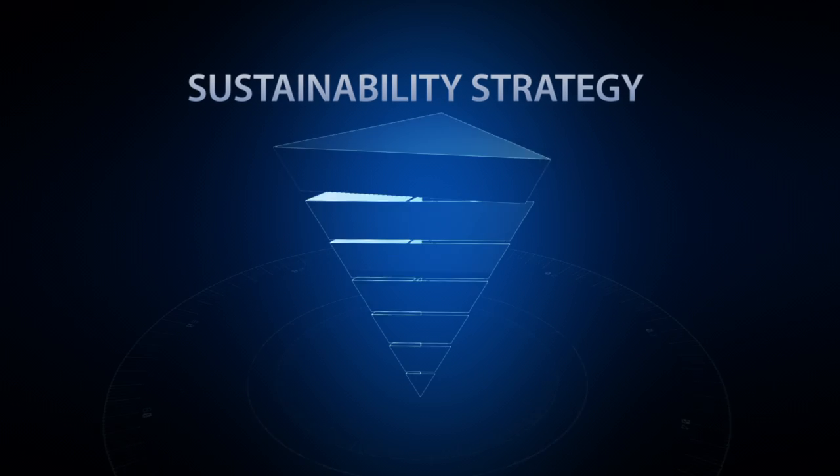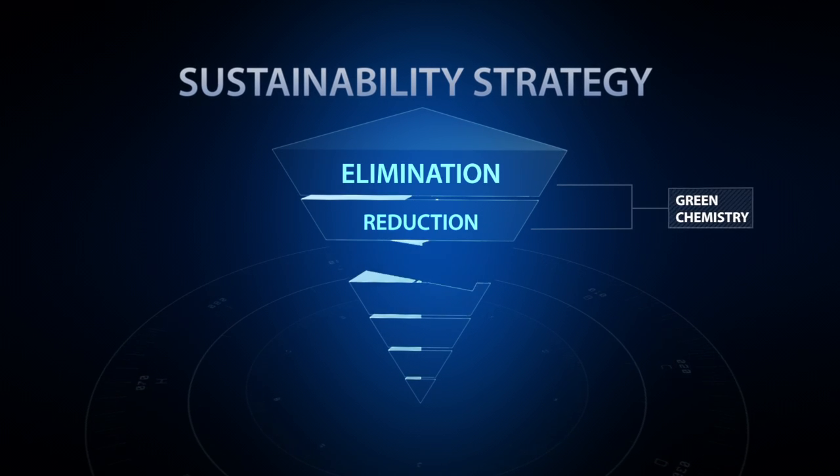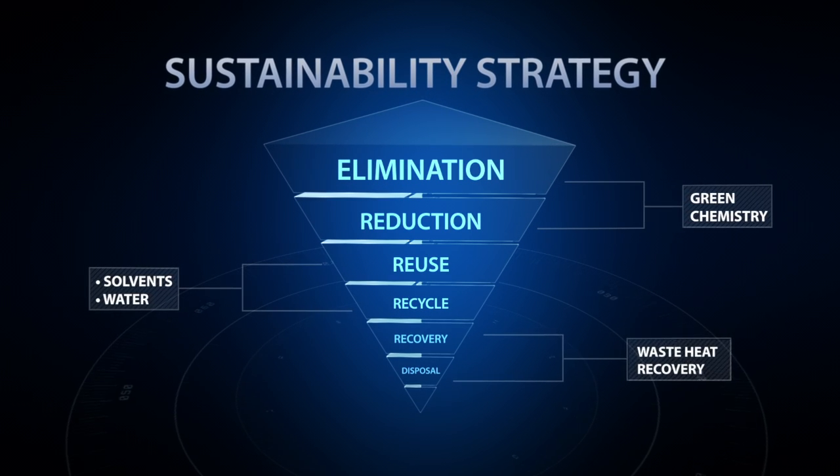GSK's Sustainability Strategy is a blueprint which introduces green chemistry, the reuse and recovery of water and solvent, plus efficient waste treatment and disposal systems.